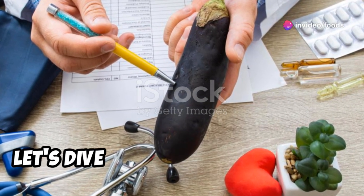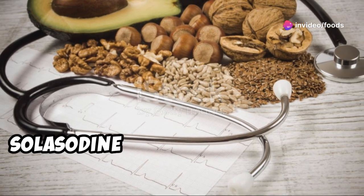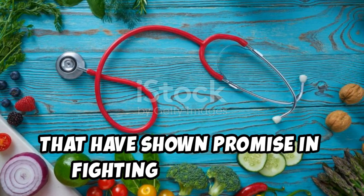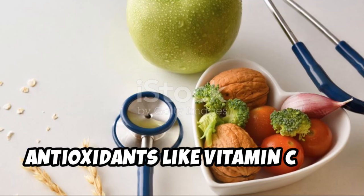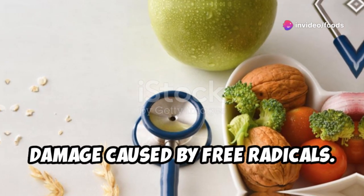Now let's dive into cancer prevention. Eggplant contains compounds like solasodine rhamnosyl glycosides (SRGs) that have shown promise in fighting cancer cells. Antioxidants like vitamin C and anthocyanins also help protect your cells from damage caused by free radicals.